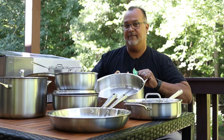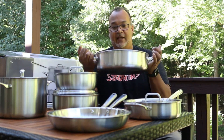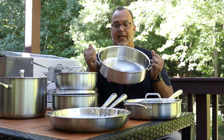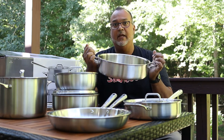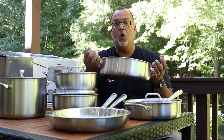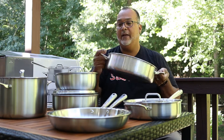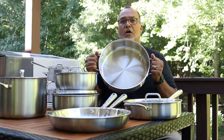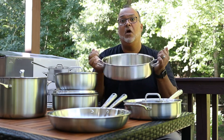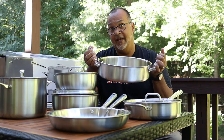Last but not least, this is what is called a rondo — a round, large pan that is great for braising, frying, and searing. I can make jambalaya in here, fry chicken. I love rondos; they're so versatile, you can pretty much do anything with this. Great quality — the handles are super sturdy, they're riveted, so you know it's going to stay on and not fall apart like some other brands.